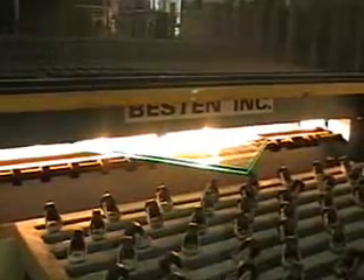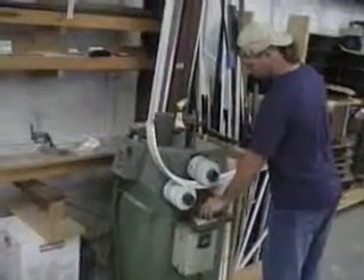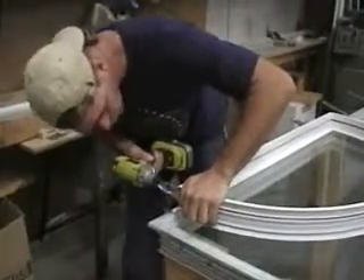We offer a lifetime warranty on our frames and guarantee the glass for 10 years. Architectural shapes are also bent on-site by experienced professionals. We can do everything from octagons to doglegs, arches, and half-circles.